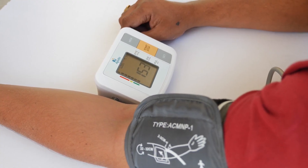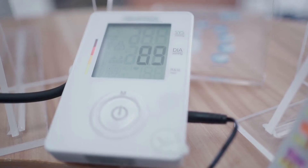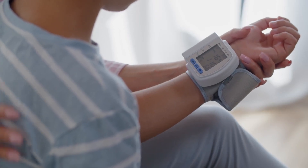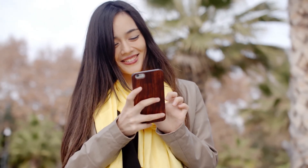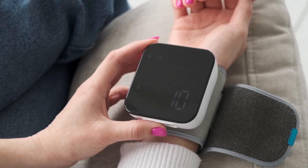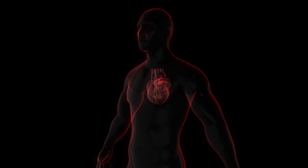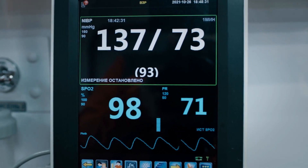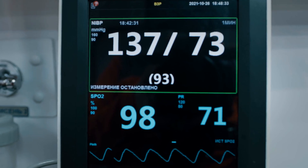High blood pressure is a serious health condition that is often dubbed the silent killer, as it usually presents no obvious symptoms. However, if left unmanaged, it increases the risks of life-threatening complications such as heart disease and stroke. Regular blood pressure monitoring allows you to track your readings over time and make informed lifestyle adjustments to keep your numbers in a healthy range.